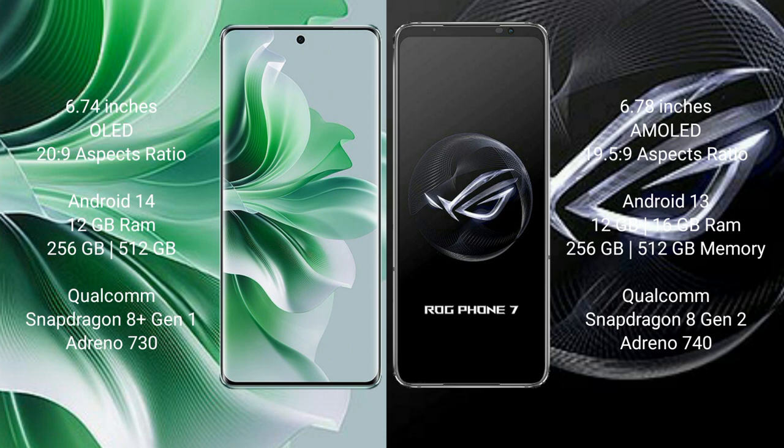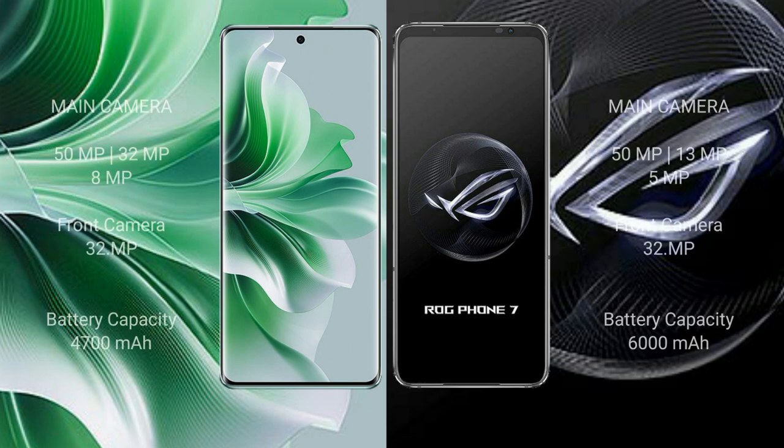The ASUS ROG Phone 7 comes with 16GB RAM and 256GB internal storage, a Qualcomm Snapdragon 8 Gen 2 processor, and Adreno 740 GPU. The OPPO Reno 11 Pro features a triple camera setup: 50MP plus 32MP plus 8MP, and a 32MP front camera. The ASUS ROG Phone 7 also features a triple camera setup: 50MP plus 13MP plus 5MP, with a 32MP front camera.